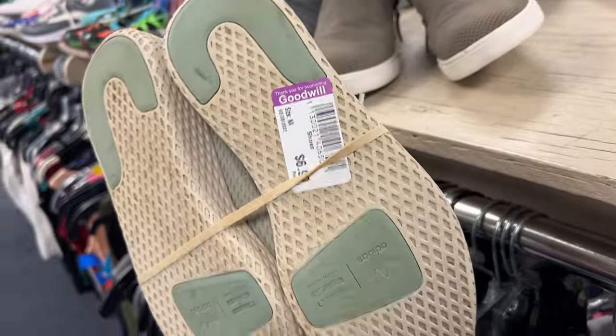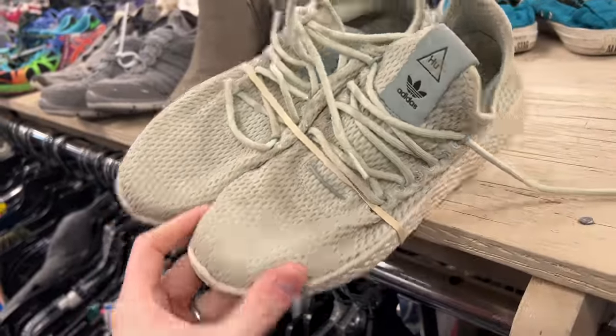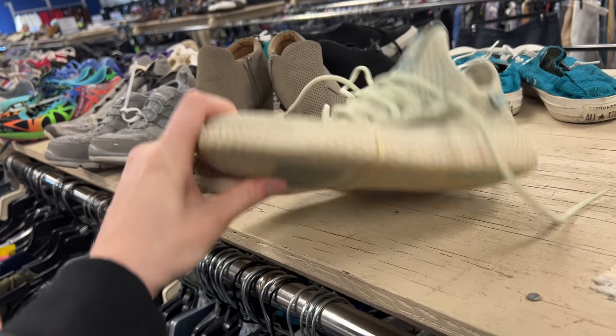I just finished up the Goodwill — the second stop of the morning. Unfortunately, I couldn't really find anything anywhere. The one thing I was kind of interested in were the Pharrell tennis hues, but I probably couldn't talk about them because there was copyrighted music playing. The shoes look fine but they're a very slow seller. Even though they're only $8, I probably could only sell them for $17 or $18, so it's probably not worth the time.